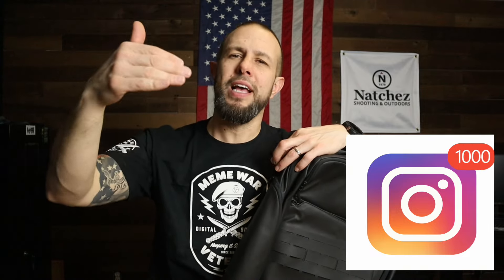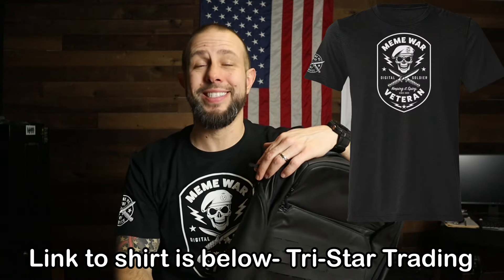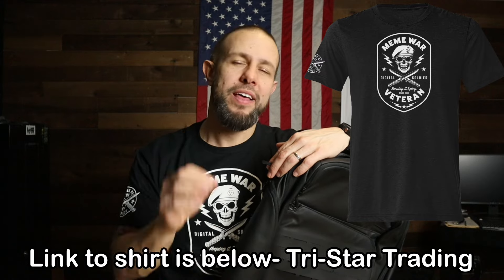The way you enter is: follow me on Facebook, Instagram, YouTube, or maybe X — Twitter, whatever — or sign up for my email list. If you do any of those things, you will get entries into the giveaway. Even if you're already following me, still click that button, because whether you are a new follower or a current follower, either way you get entered into the giveaway. That's how it works — easy as that.